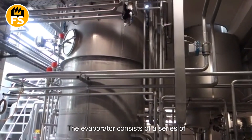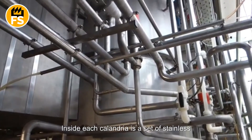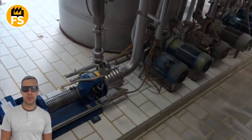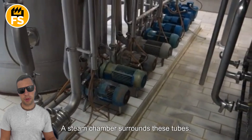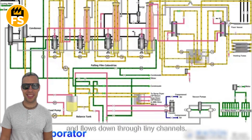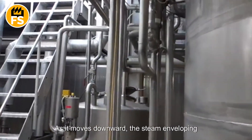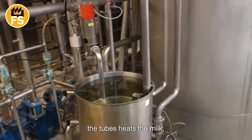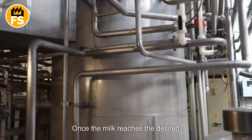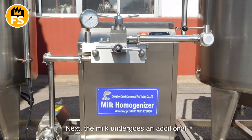The evaporator consists of a series of vertical structures called calandrias. Inside each calandria is a set of stainless steel tubes through which the milk circulates, surrounded by a steam chamber. The milk enters each calandria from the top and flows down through tiny channels. As it moves downward, the steam enveloping the tubes heats the milk, causing the water within it to evaporate. Once the milk reaches the desired thickness, it is removed from the evaporator.